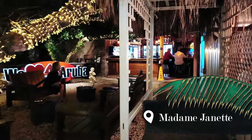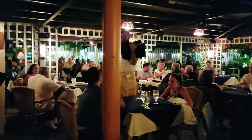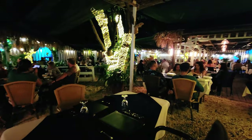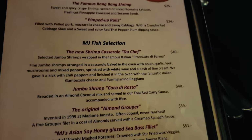Madame Jeanette welcomes you with live music, delicious food and a beautiful garden. This place has been operating for over two decades and serving tourists from all over the world. It has a nice family type of atmosphere and plenty to choose from the menu including seafood and steak.